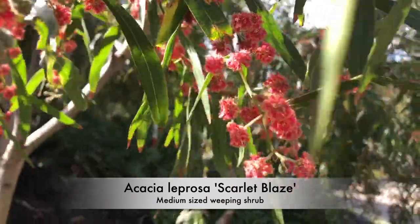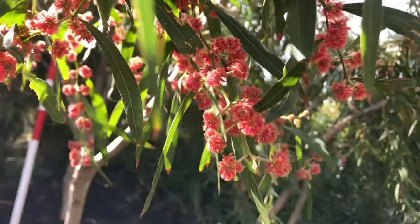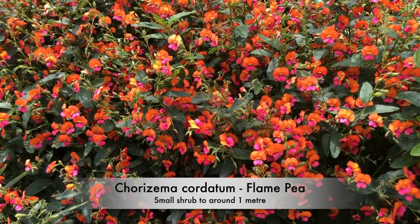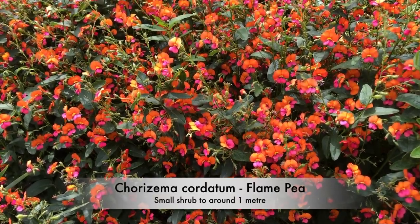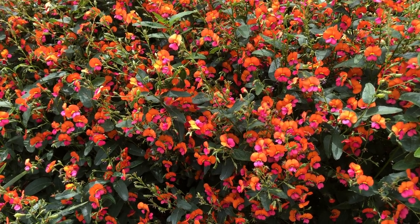Acacia leprosa Scarlet Blaze is a red flowering wattle with a weeping habit. Chorazima gudatum is the flame pea from Western Australia, with red, yellow and orange flowers in spring.